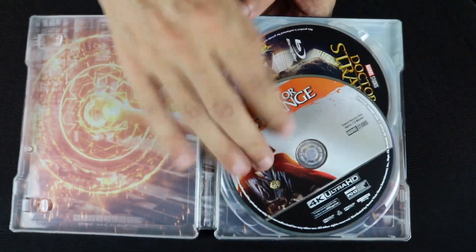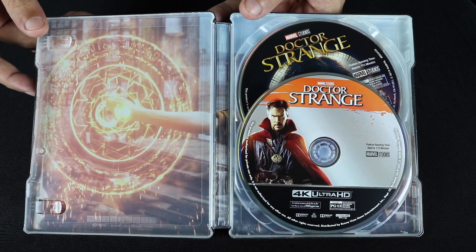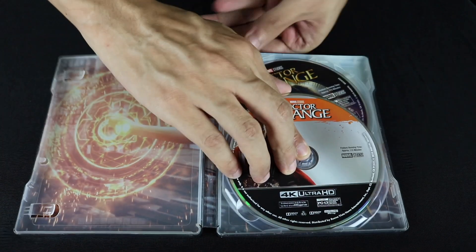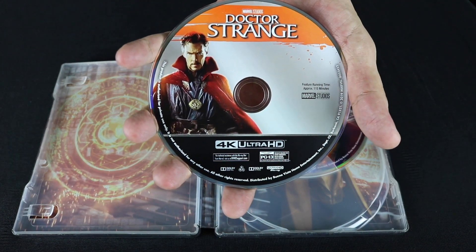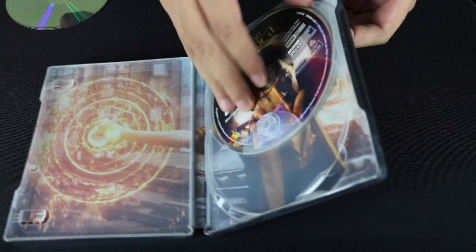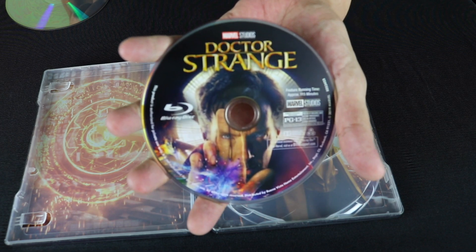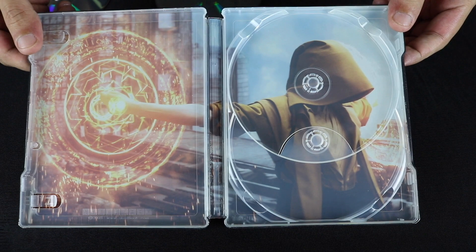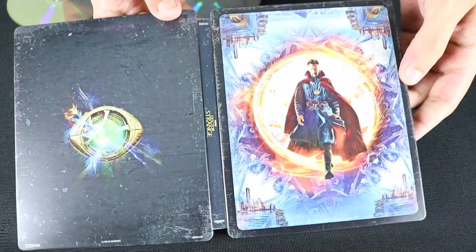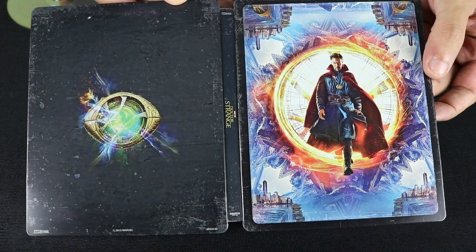I'm keeping these digital copies, guys. I need my Marvel collection upgraded. So, a look at our 4K disc, Blu-ray, and the interior. Really happy with these sets so far.